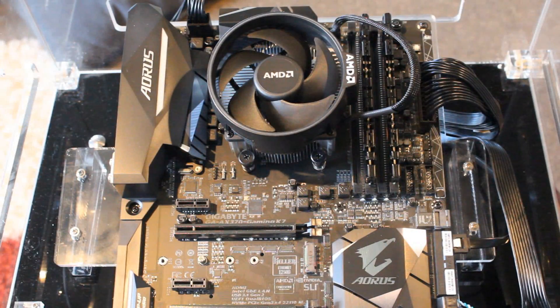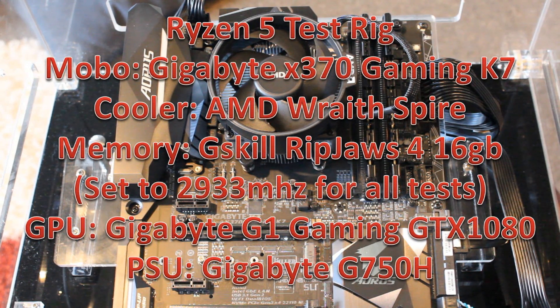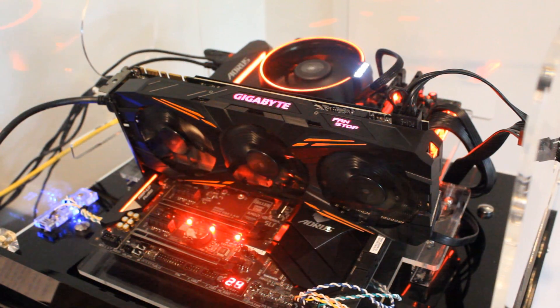So let's talk about the test rig. This is the Ryzen test rig I've been using for all my testing lately. It has the Aorus Gaming K7 X370 motherboard, which has been fantastic to use — I really have enjoyed it. All the memory, GPU, all of that was the same for all testing to keep it fair, and they were tested at both stock and overclocked speeds.